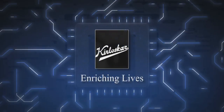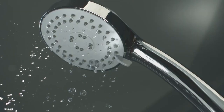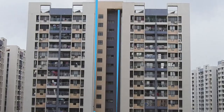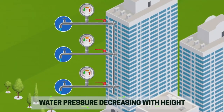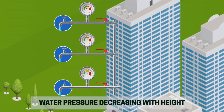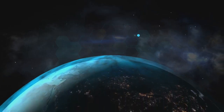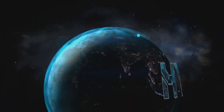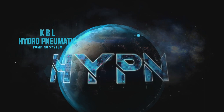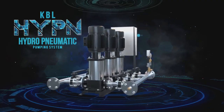Kirloskar offers an intelligent way to address these basic issues and gives you water when and where you need it the most. So when you choose to have that top-of-the-world feeling and live on one of the topmost floors, it ensures that water supply does not get in the way of your basic luxuries. Introducing the innovative and revolutionary KPL Hydro-Pneumatic HYPN Pumping System. It's smart, it's ingenious and it's made just for you.